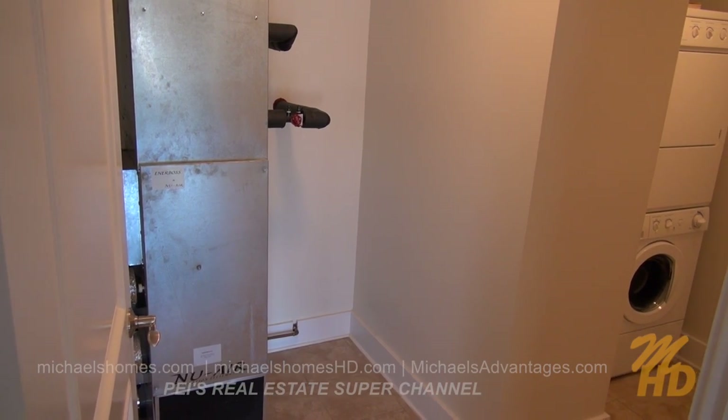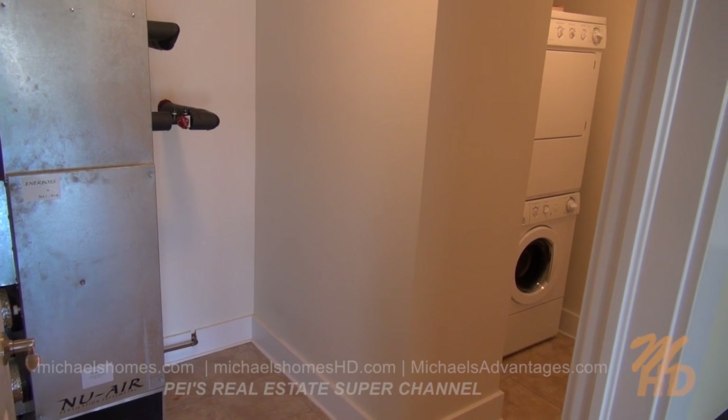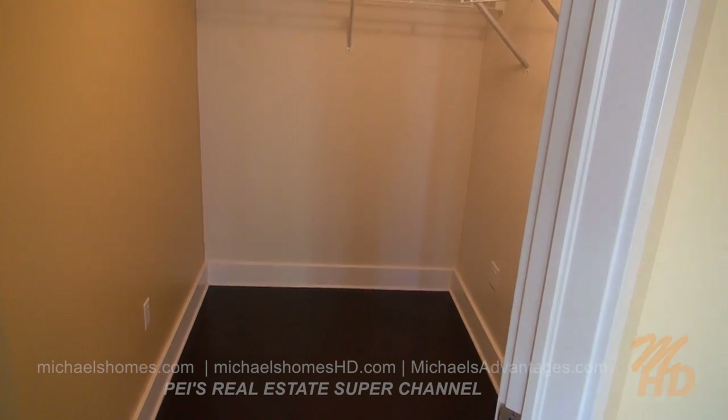Just behind the kitchen, we have this utility room with a stackable washer-dryer in the corner. And next to that is this rather large pantry to put all your kitchen goodies.